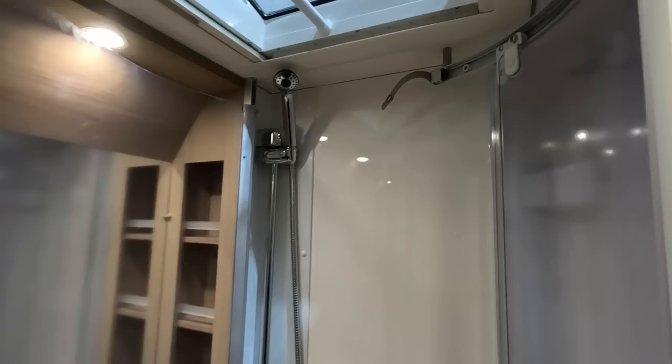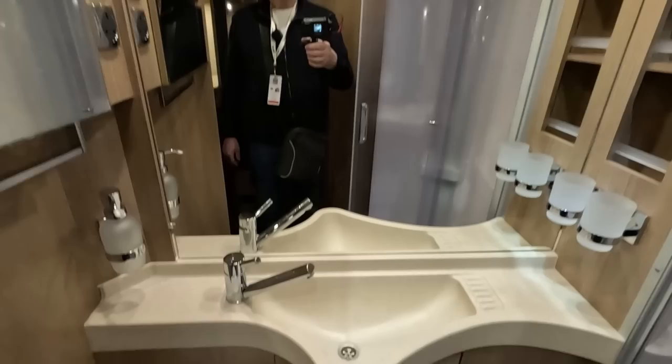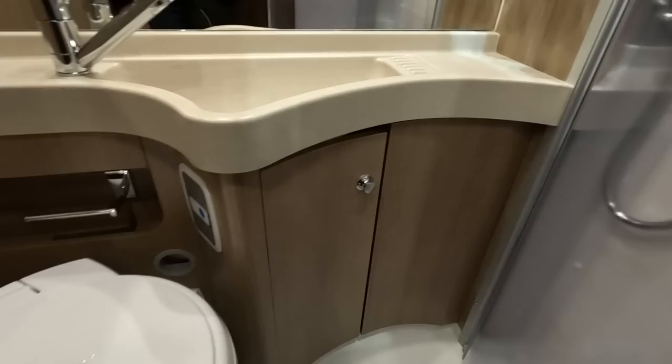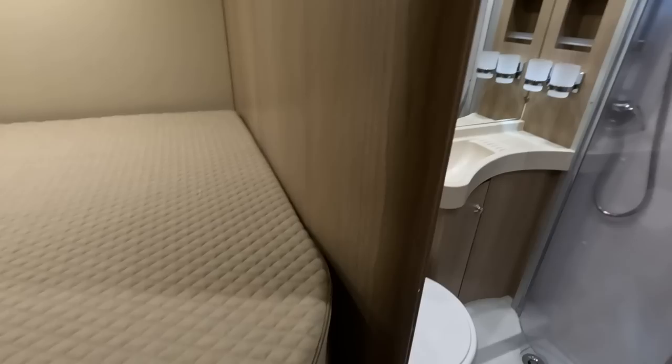You've got a beam-me-up-Scotty shower cubicle, a reasonable sink, and a great big mirror. I'm not sure you'd like the toilet — it's the same as in the Malibu, quite a way up. It was too high. You've only got little legs.